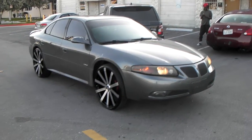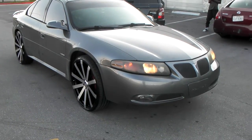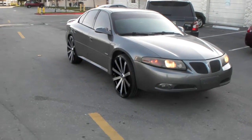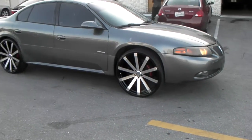Right now we are looking at a 2006 Pontiac Bonneville GXP. Got the 24 by 8.5 inch Velocity VW12. Just had to put a small lift on here to get them on. 245/30/24 — the smallest tire you can basically get in the 30 series.